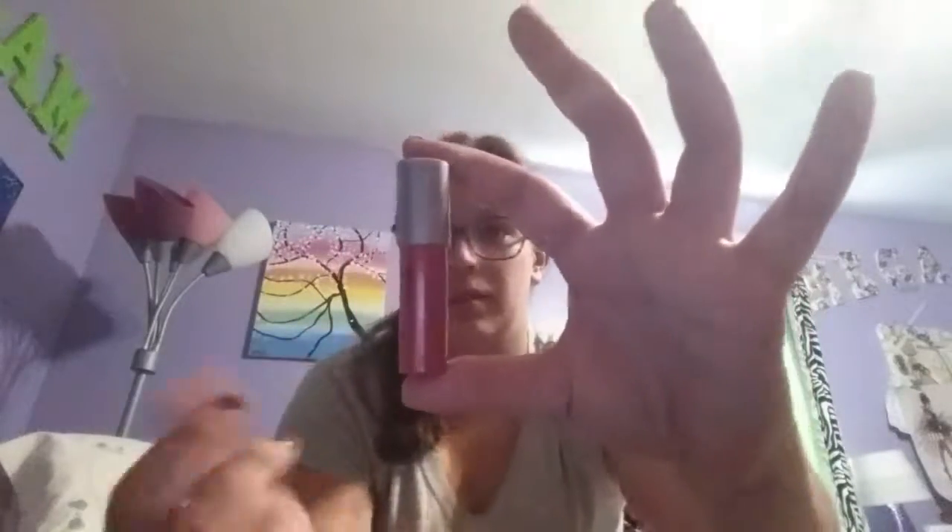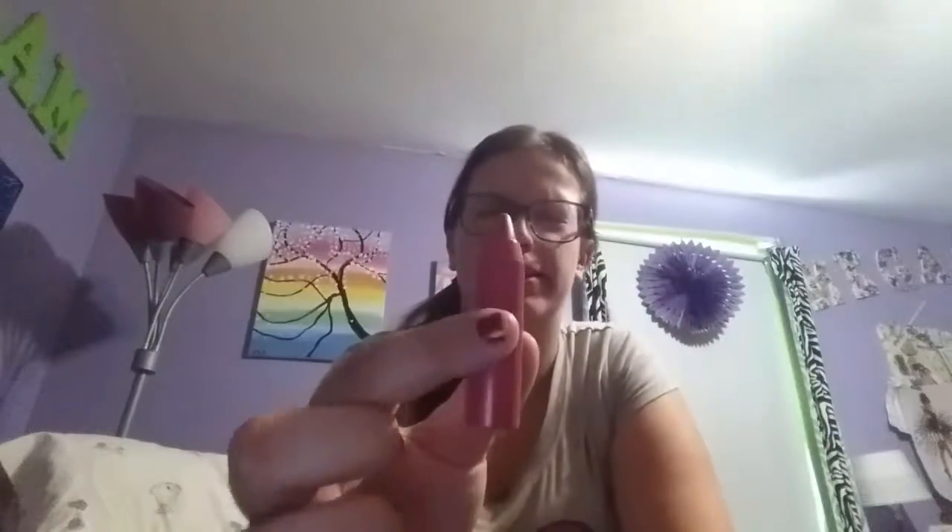Last but not least, it's a lip cream — it's lipstick, but it looks like a little crayon. Really cute color actually.